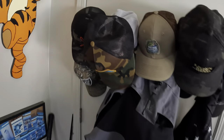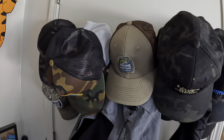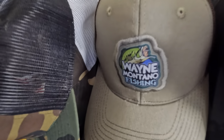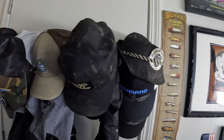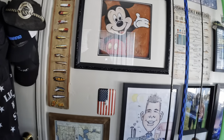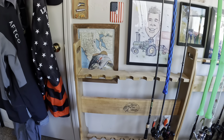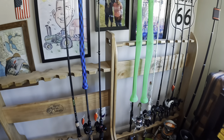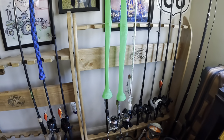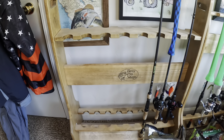Let's go this way — we've got the winter Aftco suit and all my hats that I wear throughout the season. Over here are the rod holders. Pretty much all these right here are the starting lineup. You can see something missing right there — going out on the water tomorrow.